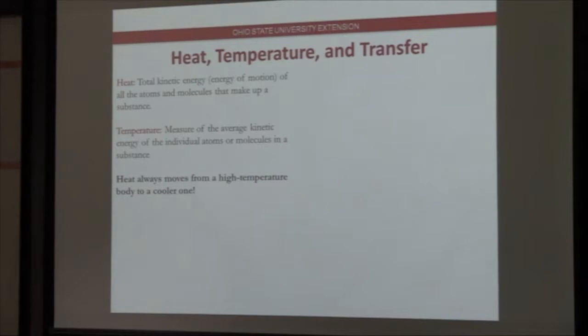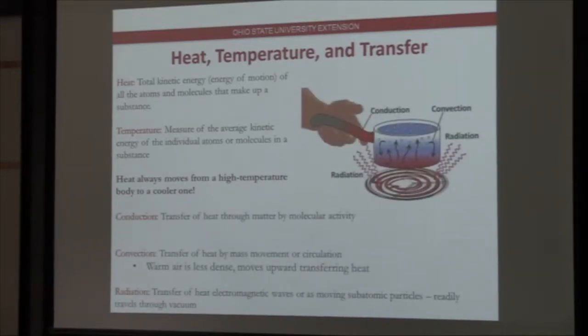When we talk about heat and temperature, heat refers to the total kinetic energy — the energy of motion of all atoms and molecules — whereas temperature is the measure of the average kinetic energy. If I ask you what has more heat, a cup of boiling water or Indian Lake with lukewarm water, the answer would be the lake because of the mass. There are more molecules; the total heat energy in that system is higher than that hot mug of water. Heat always moves from a higher temperature body to a cooler one, and that's a big function of the temperature inversions we're going to be talking about.